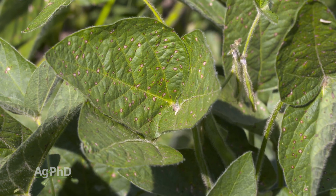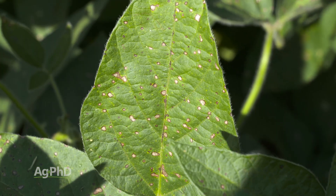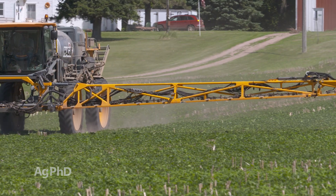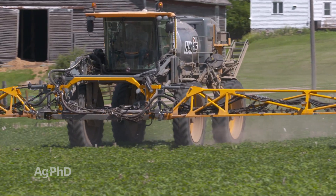Frogeye has moved further north in our country each of the last few years — we're seeing frogeye now up into the Dakotas. Frogeye is one that could be there for the rest of the season, so it's not a matter of spraying one time and being protected. You may need multiple applications to stop frogeye. If you have this year in and year out, you want to select a variety with more tolerance.